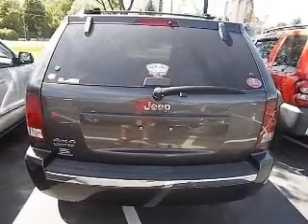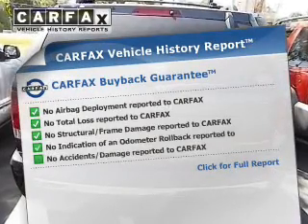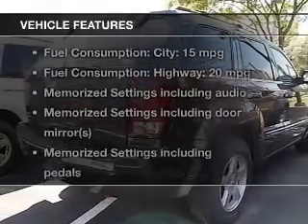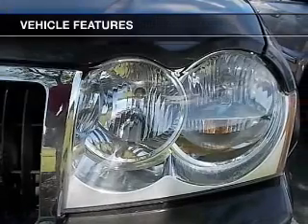Memory settings are just one of the extras. Rest easy knowing this vehicle comes with a Carfax Vehicle History Report from Carfax, the most trusted provider of vehicle information. And with these notable features, you won't want to miss out on the opportunity to own this amazing ride.